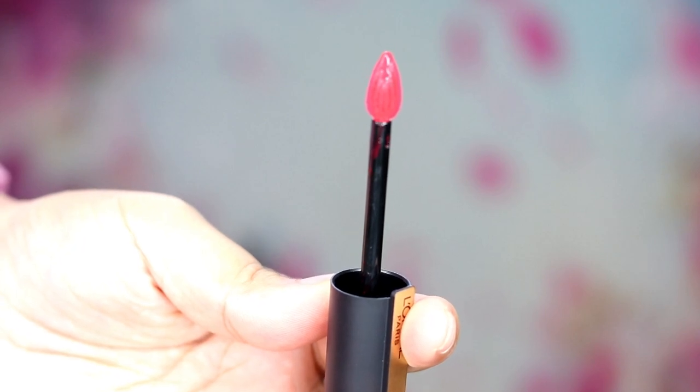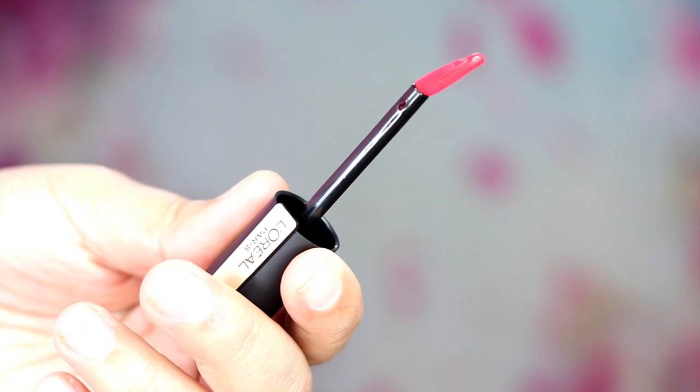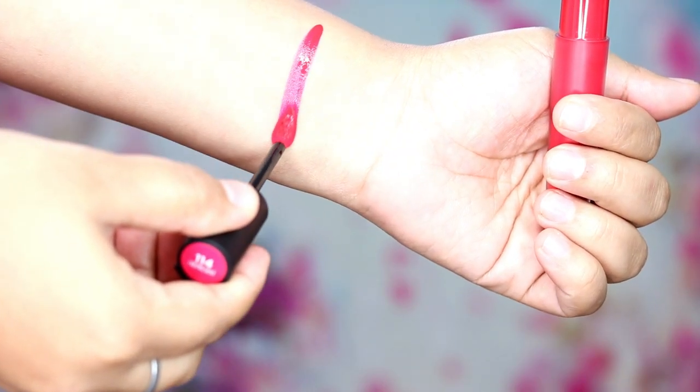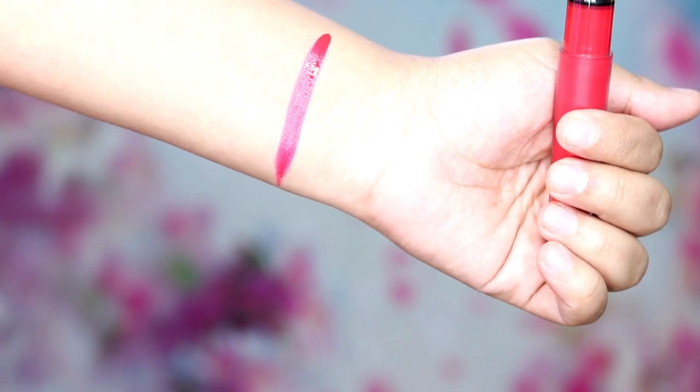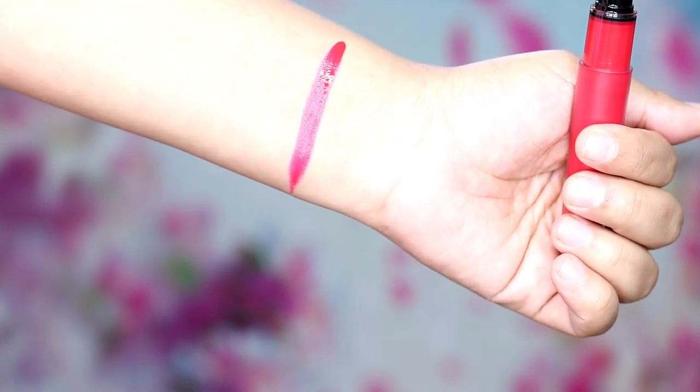Once you open the lipstick you can see the applicator, which is teardrop in shape and slightly slanted — it has that angle to it.